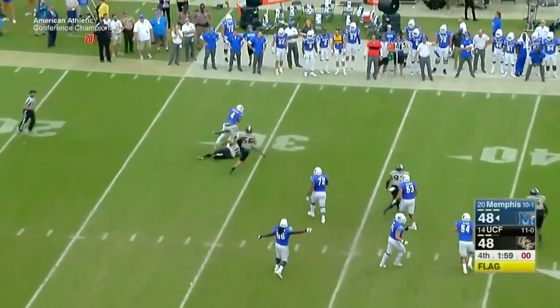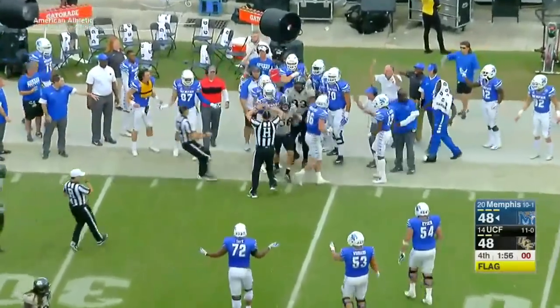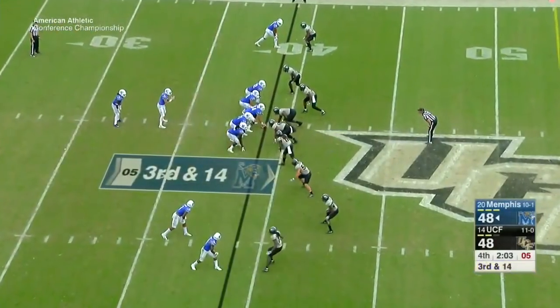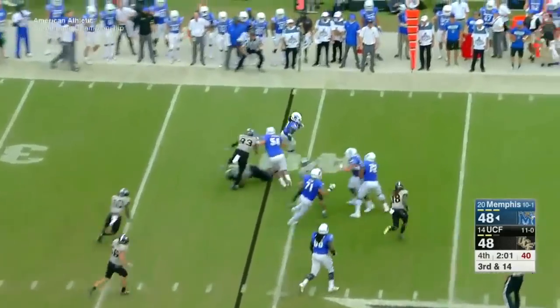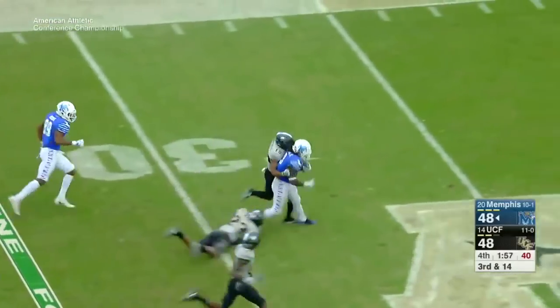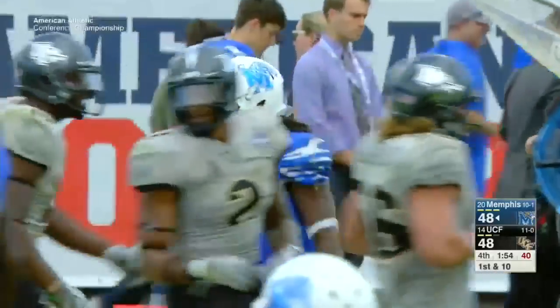Third and one on the UCF 42 — Anderson stopped behind the line of scrimmage. UCF forced to punt. This is a big turning point in the game, putting the ball in Memphis' hands. It was kind of a Tigers game to lose — that was a big stop by Pat Jacek, who had 13 tackles on the game. And then there's Henderson again, busting loose — another 100-yard game for Henderson.